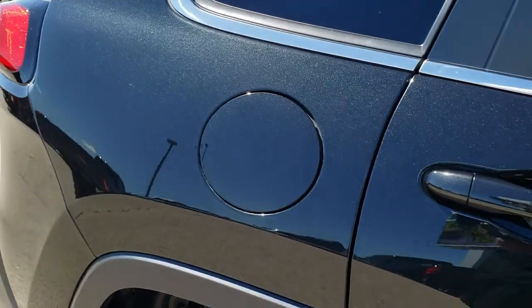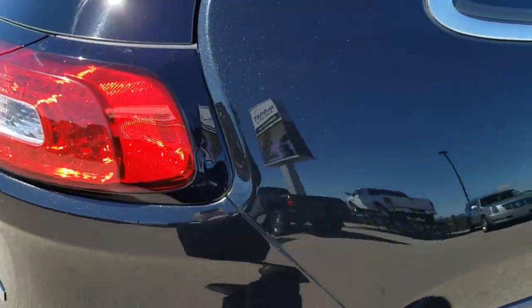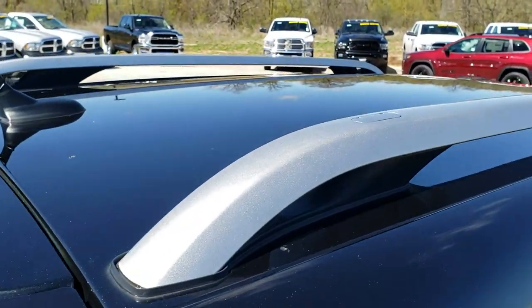We take these HD videos so if you are far away, or even if you're close by and just cannot make a trip down, you can still see the vehicle, hear the vehicle, and have confidence in what you're looking at before you even get here.